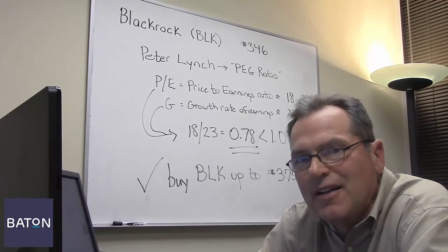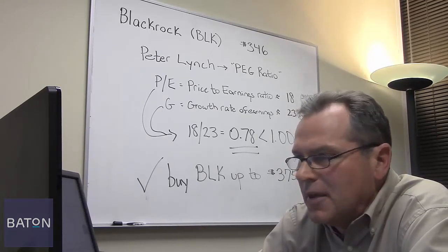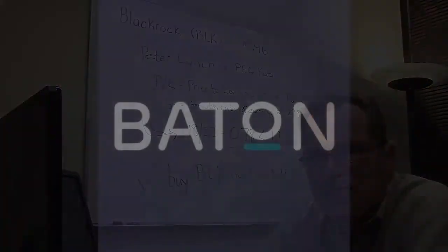So go to BatonInvesting.com now, and I'll see you again next week with another free stock tip. I'm Jim Pierce with Baton Investing. Thank you.